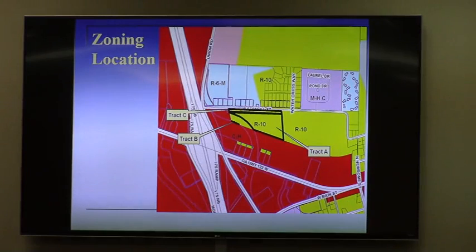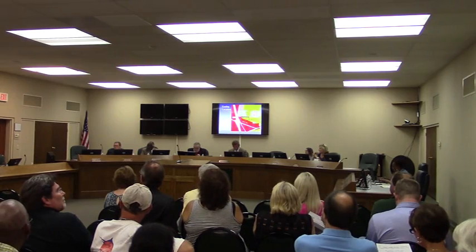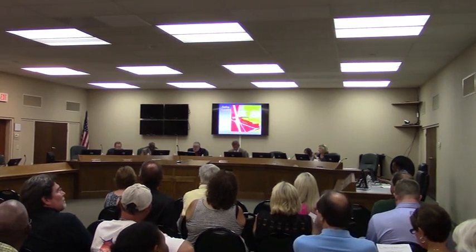Mr. Chair, any questions for staff on this case? To point out, there are four conditions for that strip of land on the second page, and we went over these at the work session. Before you do that — is there a timetable on the relocation of Union Road? Union Road — they are supposed to start construction next year. It's a Georgia DOT project, so sometimes that varies, but they have finally acquired right-of-way. We've been waiting 15 years for them to get this far.